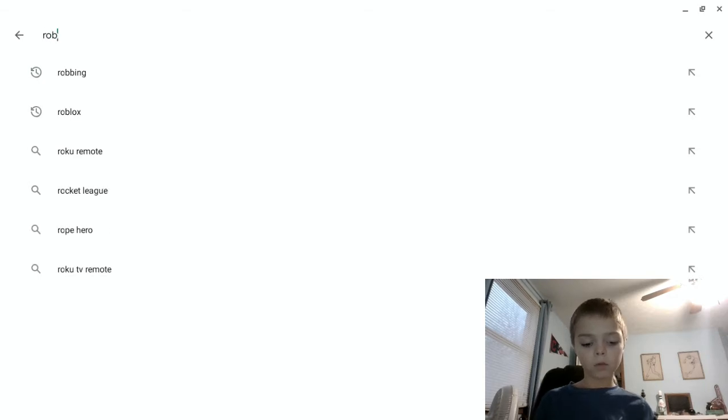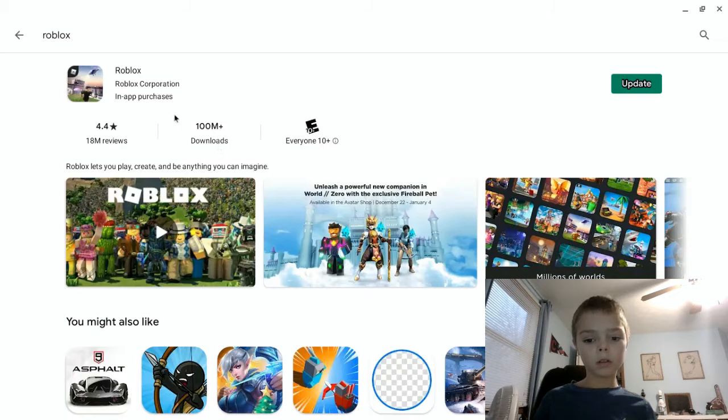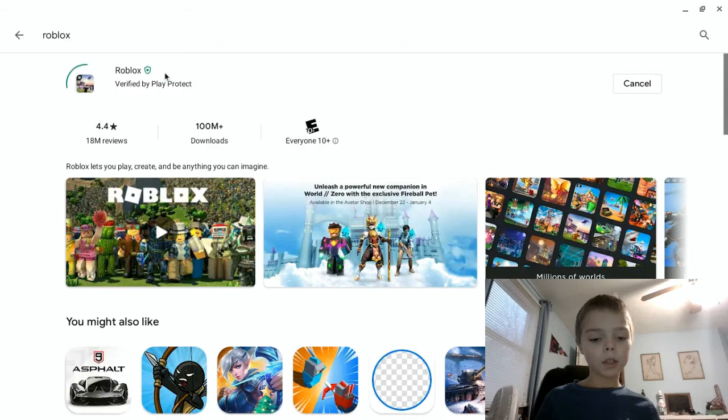Just search up Roblox. Then Roblox is right here — you gotta download it. I gotta update it.